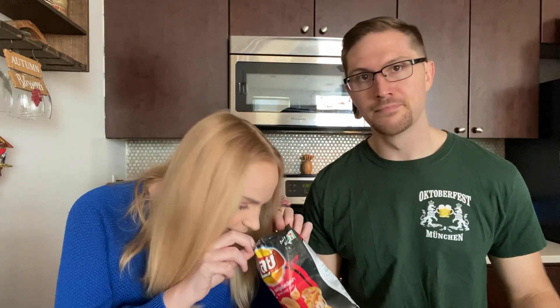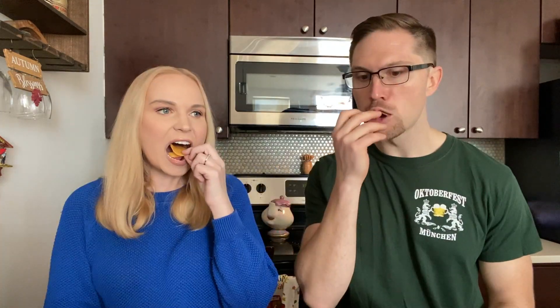Seafood cheese pizza! Chelsea loves seafood; I do not like seafood, so I'm not looking forward to this. We didn't do a smell test. It's not that bad. I feel like I taste more of the pizza than the seafood — more cheese pizza. I still don't like seafood, but I do like this. I'll give it a five.